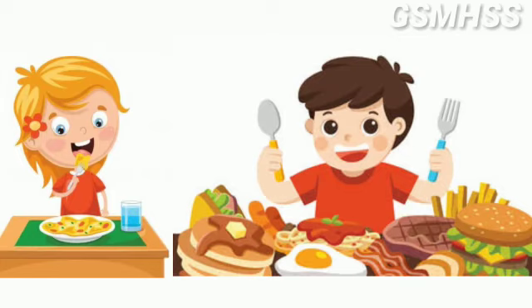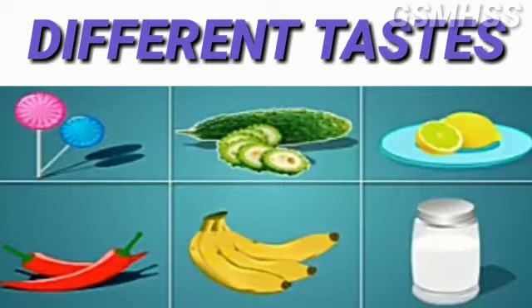Next, we see the uses of the tongue. We taste food with the help of the tongue. Foods have different tastes — like sweet banana and chocolate are sweet, bitter gourd is bitter, lemon is sour, chilli is spicy, and salt is salty.